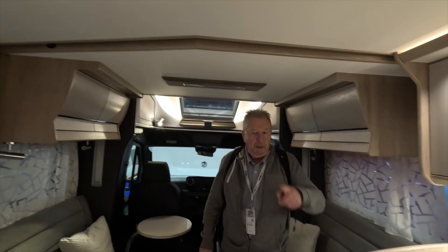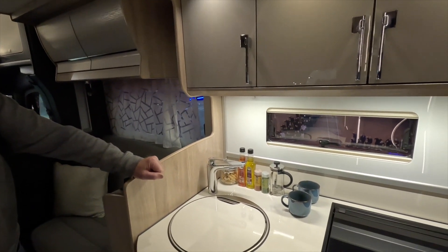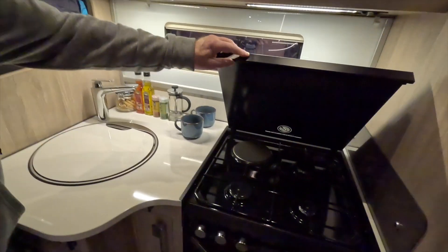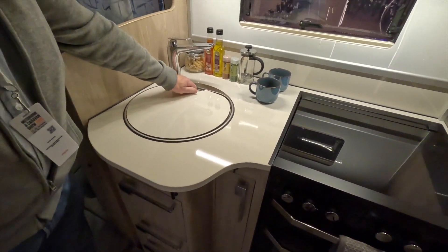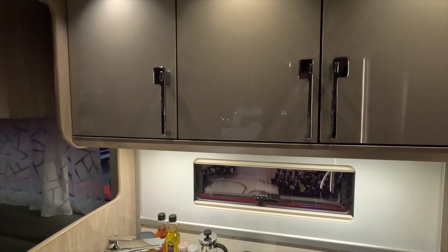There's a bedroom in the rear and the kitchen has the normal three gas rings, one electric, an oven, hob, sink - a not bad looking size sink - and cupboards.